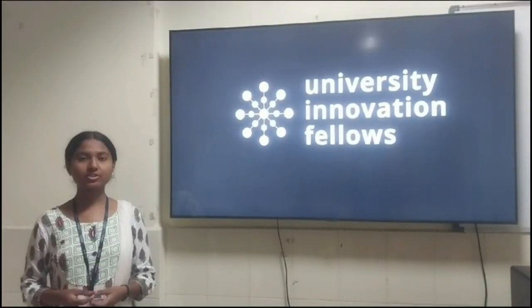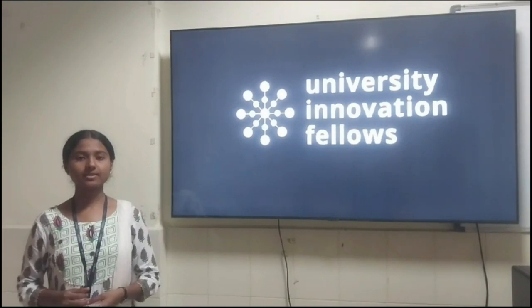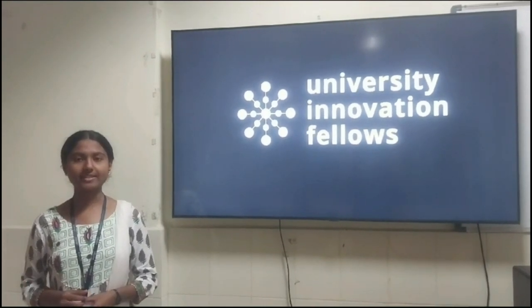Welcome everyone. I am P. Hashita, a 2nd year VTech CSE student at PVP SIG.